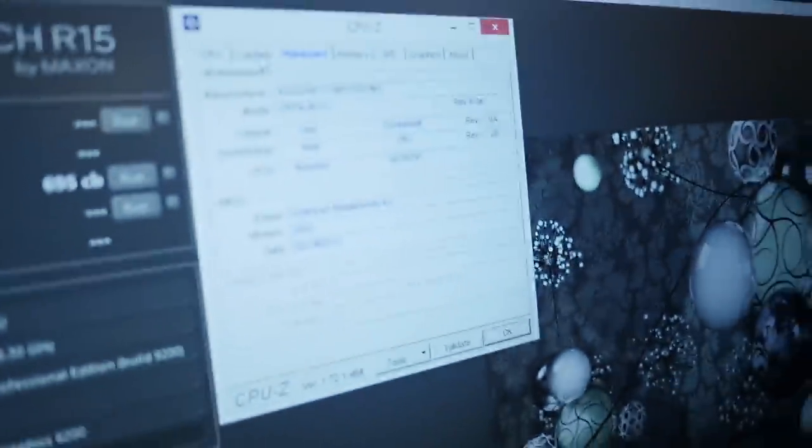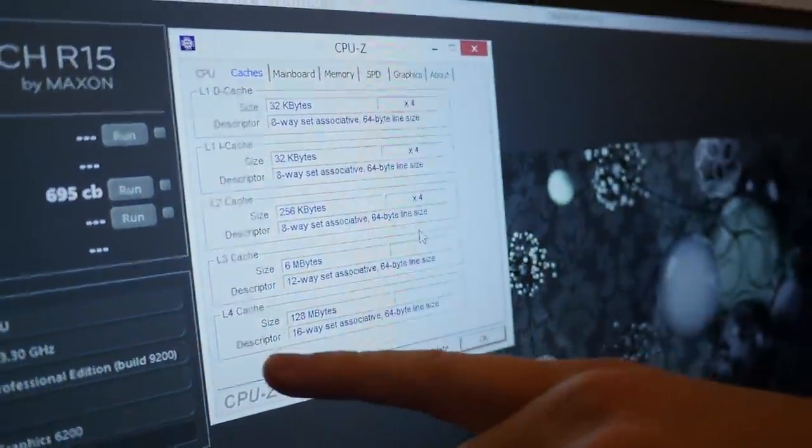Let us know what you think, and we can talk more about that during the live stream this weekend. One thing that is new in this CPU is on the memory side — specifically the cache. They now have an L4 cache.